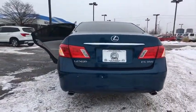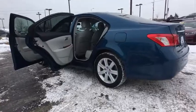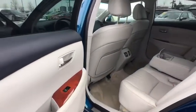Power passenger seat, traction control, dual airbags, leather-wrapped steering wheel, AM-FM stereo with in-dash 6-disc CD changer, power steering, 4-wheel disc brakes, center armrest, 8 speakers.